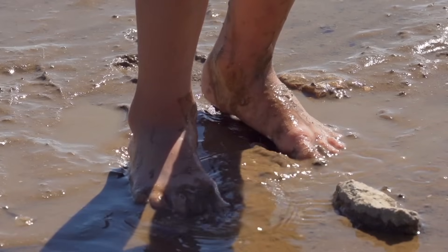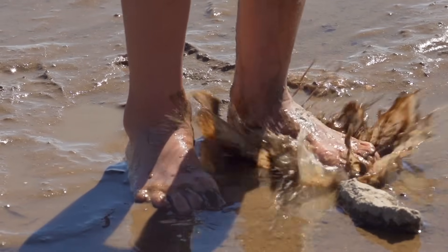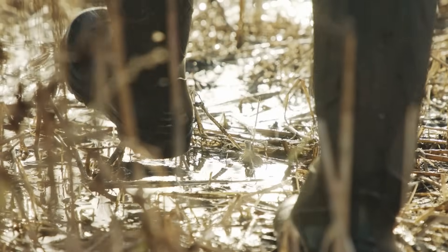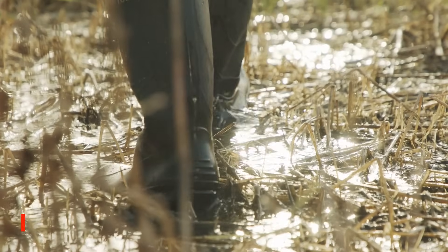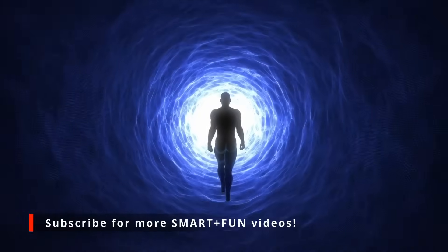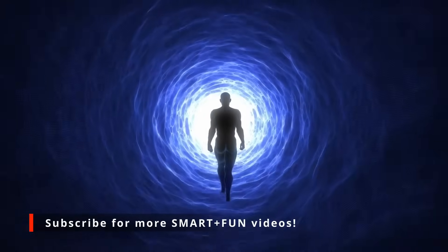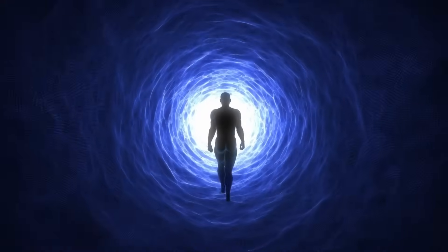We hope today's video sticks with you and you've learned something interesting about these clingy, sticky places. Quicksand and tar pits might sound a little bit scary, but they're also fascinating parts of our world. They can even be a portal connecting the ancient and modern worlds — history and science all in one sticky, goopy, trappy mess. It doesn't get much better than that.